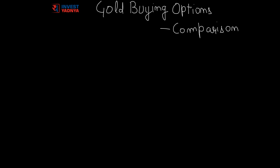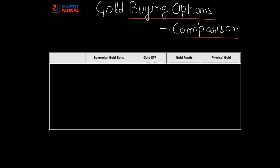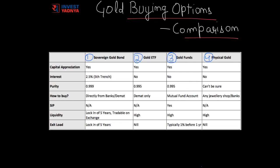Hello everyone, welcome to Yadnaya Investment Academy. Today we are going to compare various gold buying options in India. We will compare the four most popular gold buying options currently available: first is Sovereign Gold Bond, issued by the Government of India every two to three months; second is Gold ETF (Gold Exchange Traded Fund), provided by all major mutual fund houses; third is Gold Funds, also provided by mutual fund houses, which invest in Gold ETFs; and fourth is buying gold in physical form.